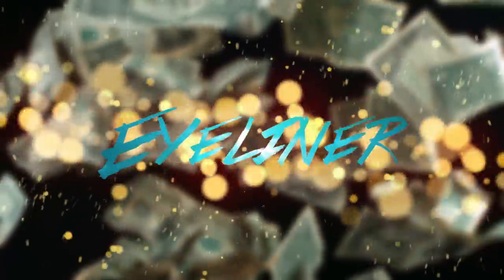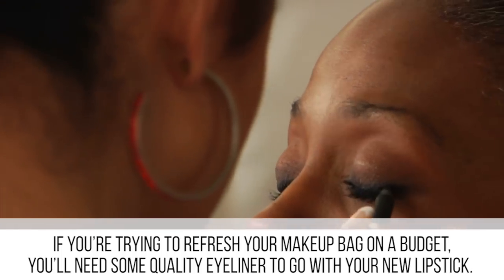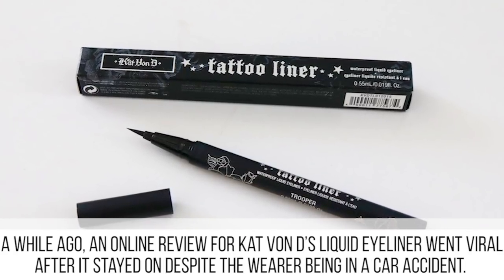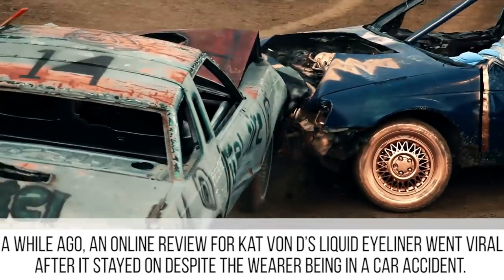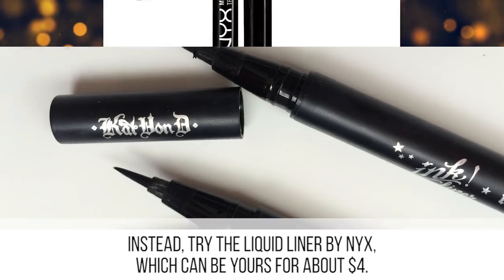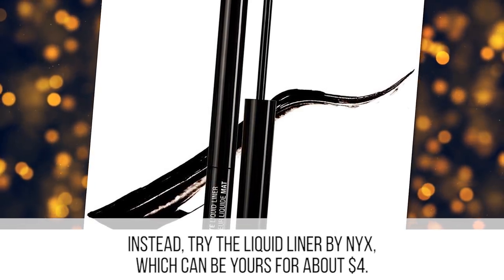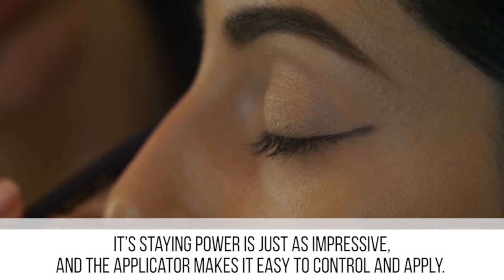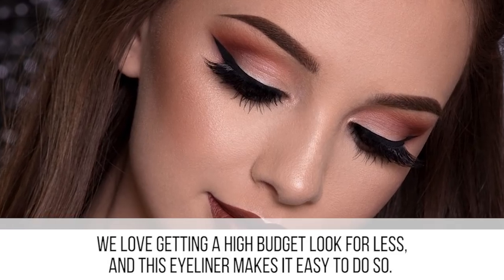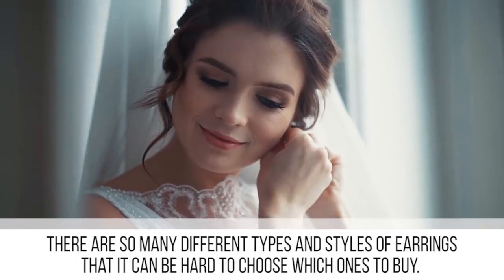If you're trying to refresh your makeup bag on a budget, you'll need some quality eyeliner to go with your new lipstick. A while ago, an online review for Kat Von D's liquid eyeliner went viral after it stayed on despite the wearer being in a car accident. That eyeliner may work great, but at $20 per tube it's a bit pricey. Instead, try the liquid liner by NYX, which can be yours for about four dollars. Its staying power is just as impressive, and the applicator makes it easy to control and apply.